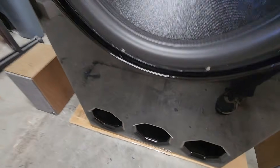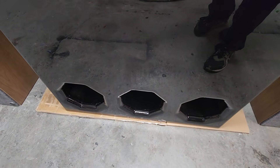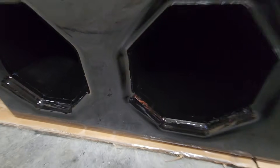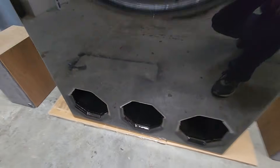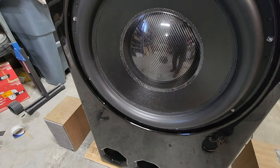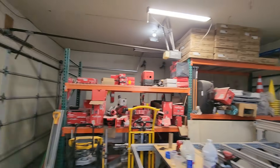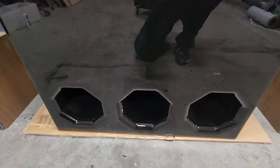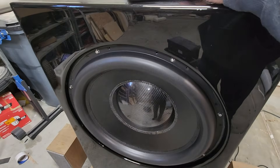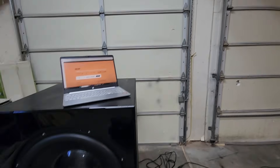Sweeping down through 23, 22, 21, 20 hertz. You might think that's chuffing — it's not. It's stuff in the garage rattling. At 19 hertz, watch what happens at 17 hertz: the entire garage wakes up, but it's not chuffing. Nothing. More rattling, garage doors are waking up, everything's lighting up — but no chuffing.